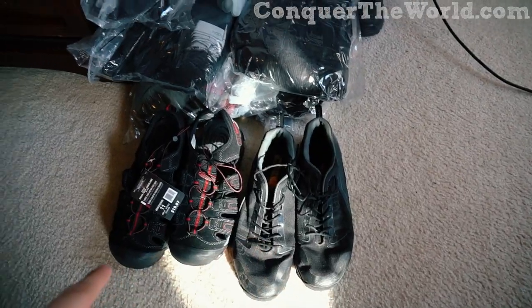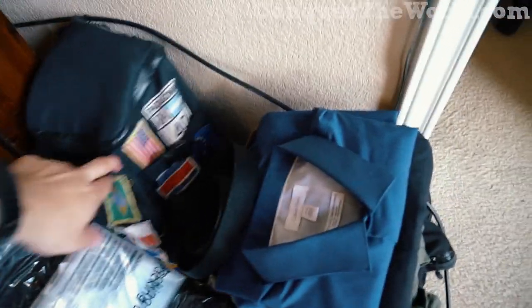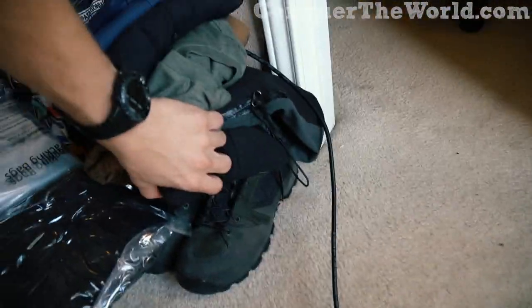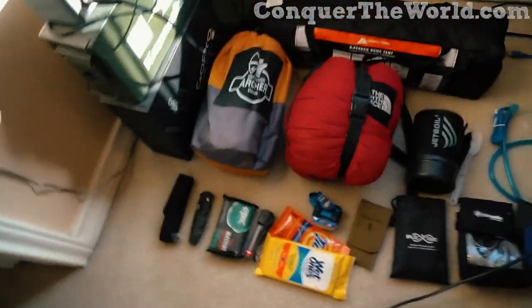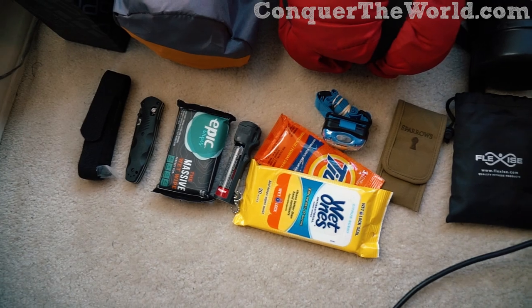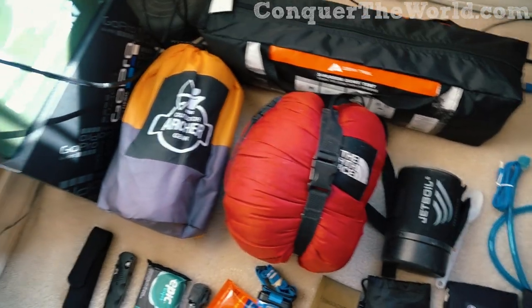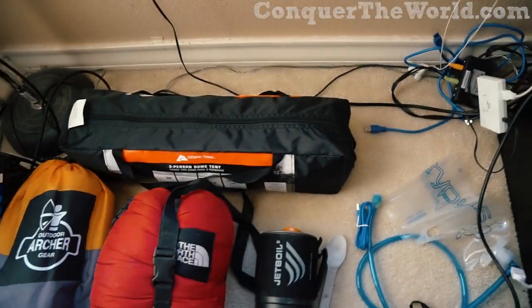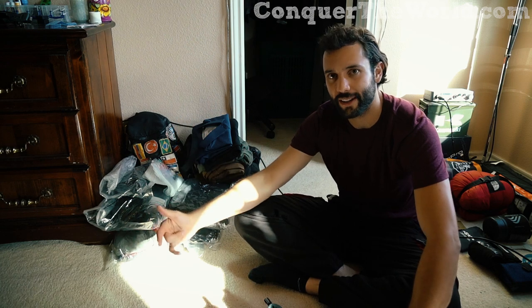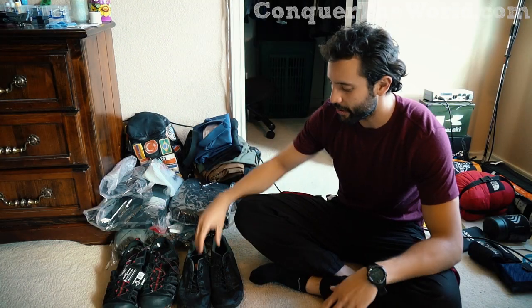We've got a few pairs of shoes here. We have all my clothes in these wonderful airtight bags. We have a backpack with all the nice patches, a bunch of clothes, and a pair of hiking boots. Camping equipment: flashlight, a knife, personal hygiene towels, clothes, personal safety stuff, a cooker, a sleeping bag, a mat, and a tent. Basically I'm buying a motorcycle in Argentina and I'm going to drive it around South America for a while.